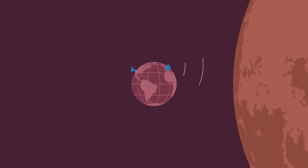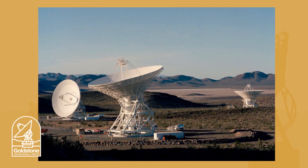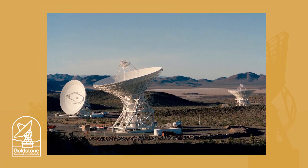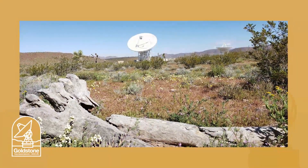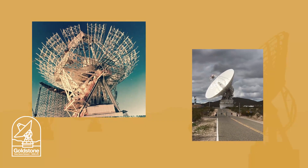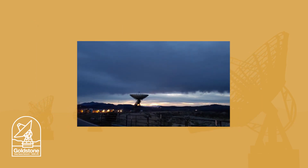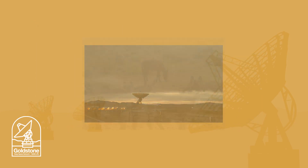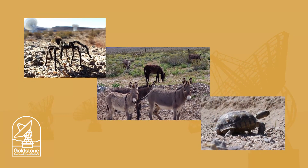Let's visit these three complexes to learn more about each one. The Goldstone Deep Space Communications Complex is outside of Barstow, California, in the United States. Built in 1958, Goldstone was one of the first of the three DSN antenna complexes. Neighbors at Goldstone include burros, tarantulas, and desert tortoises.